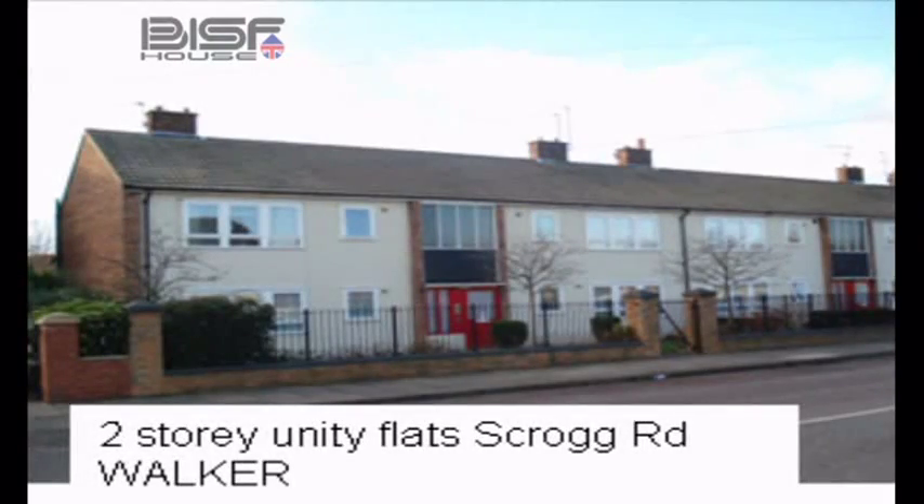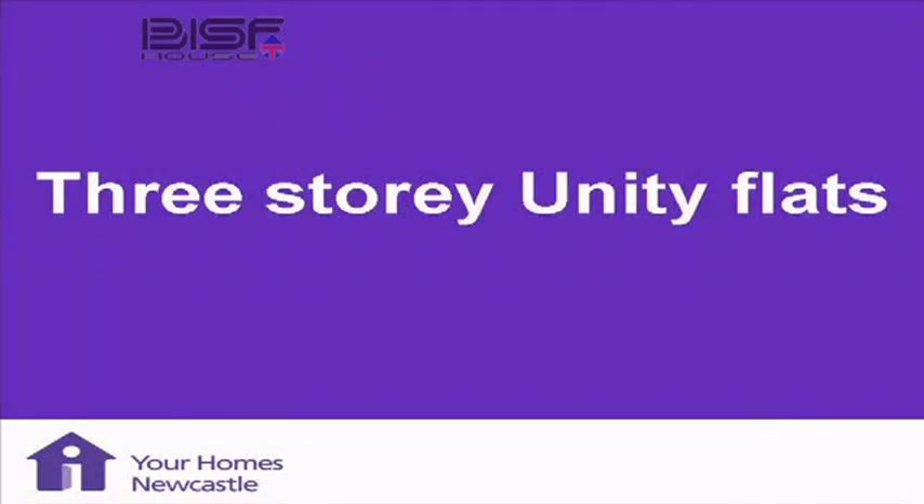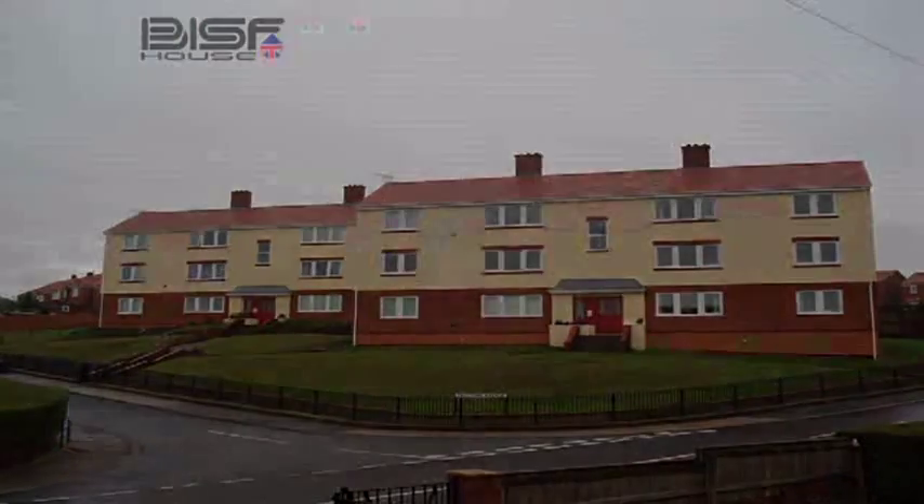This shows the flats at Church Road — these are Unity but a little bit different. Instead of concrete panels they've got a brick skin on the outside, but you've still got the concrete columns. Because the columns are six inches by three and a half at three-foot centres, you've got a cavity of six inches. So it has a brick skin but also a cavity of six inches, which has been filled with rock wool. These three-storey flats will not be mortgageable because we've left in the load-bearing elements — that is the defective elements.